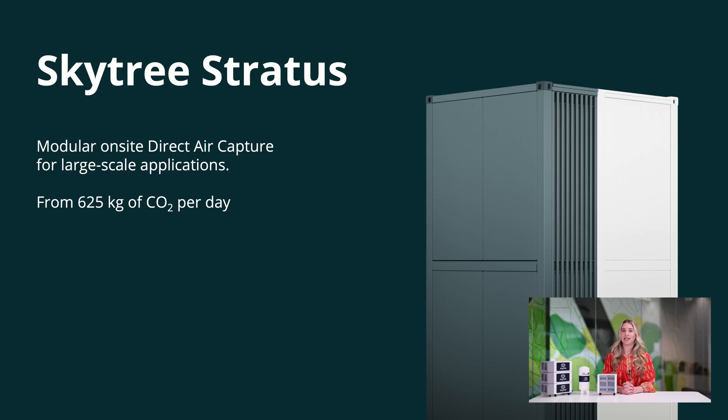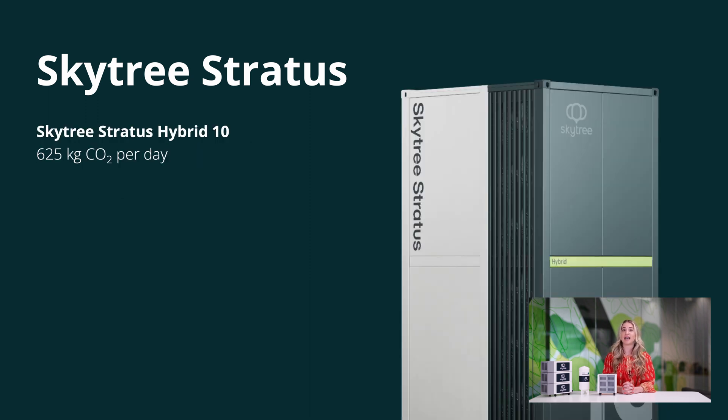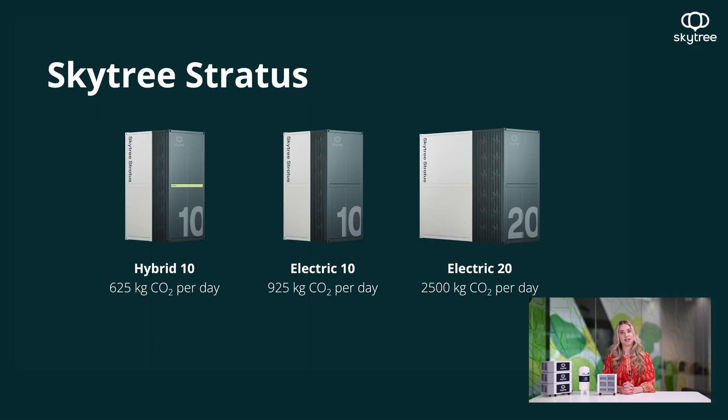In addition to the Cumulus unit, we have a Stratus portfolio that consists of three different unit sizes. The smallest is the Stratus Hybrid 10, which can utilize thermal energy as well as electricity to bring down electricity consumption. There's also the Electric 10, which produces 925 kilograms of CO2 per day, and the Electric 20, available later in 2025, producing 2,500 kilograms of CO2 per day. We've developed tools to analyze the business case for you to ensure it's a compelling offer.